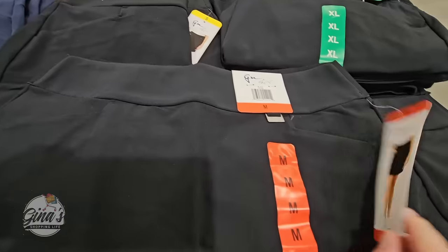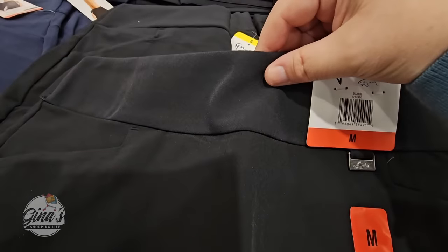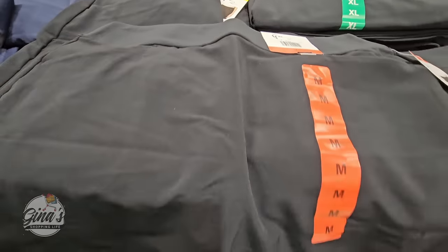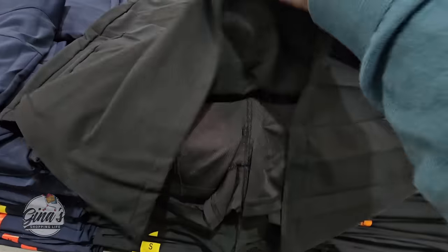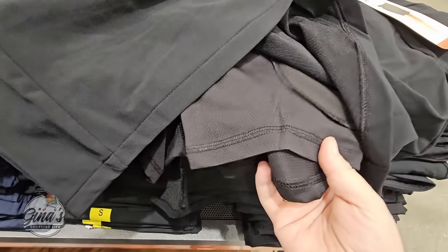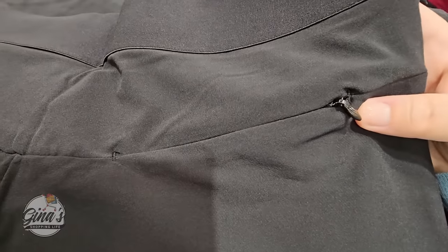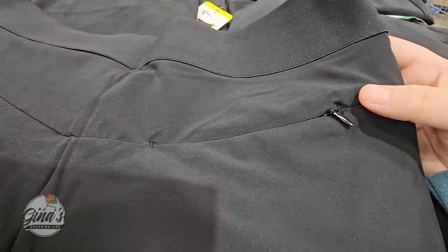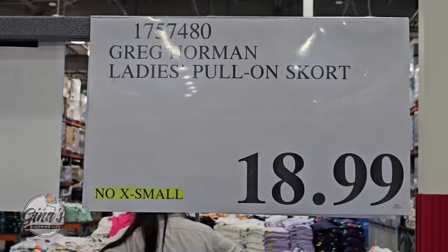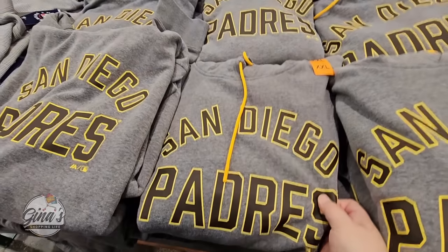These are skorts — they have an elastic waist and front pockets. The best part is they're not just a skirt; it's a skirt with built-in shorts underneath. You also get two front pockets and a small pocket in the back. We have three color options, and these are $18.99.